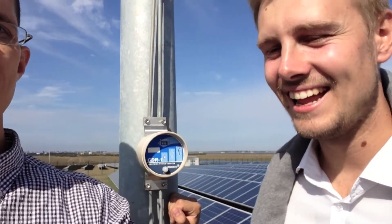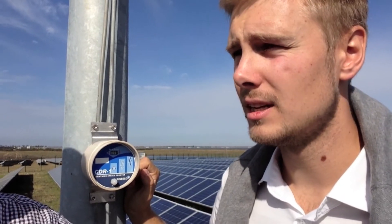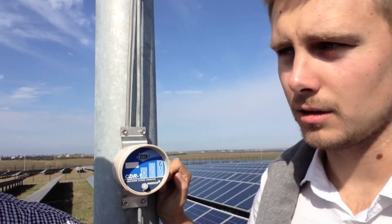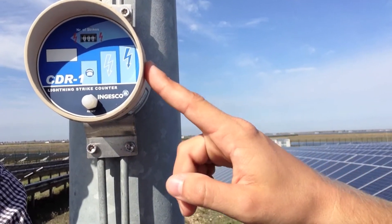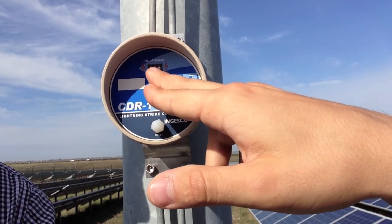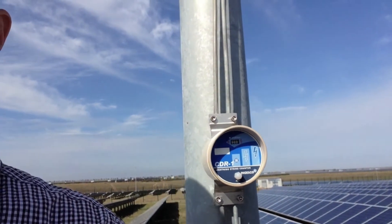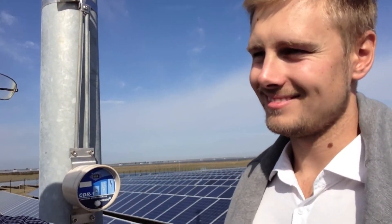Now we are standing near the lightning protection system. You can see this tower — it prevents lightning from damaging the station. This is typical for solar PV power plants but has some technical specifics for this region. Looking closely at the counter, after a hard rain you can see 10, 20, 30 lightning strikes recorded. It's a very useful solution to prevent damage to the station — better than having to clean up a burnt solar panel.